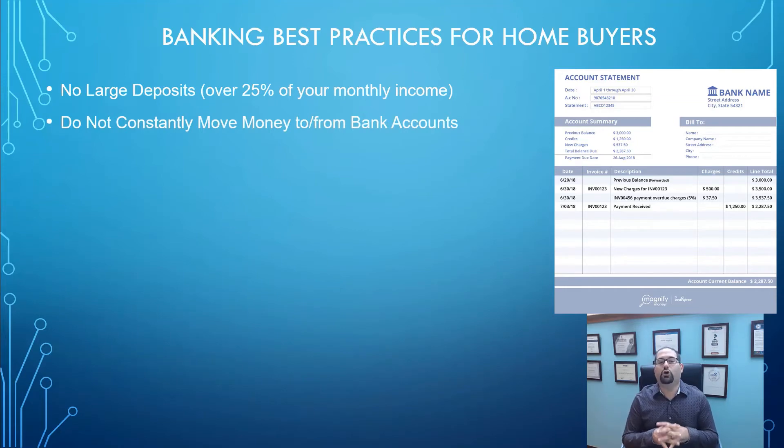The next thing is you don't want to be moving money all around. I have some clients that have money constantly going to all different bank accounts with different institutions — savings, checking, money market and all that — and they're just moving money from one account to another. That can create a huge burden on you and your lender to prove where all those transfers were going, where they were coming from, and what the source is. It can create a lot of extra work and a lot of extra documentation.